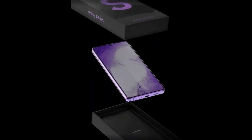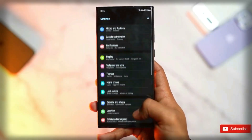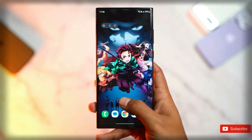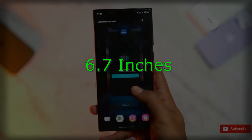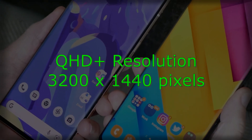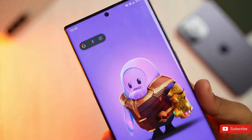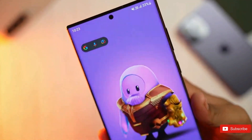The Samsung Galaxy S23 Ultra is expected to have a large screen with a high resolution, providing an immersive and visually pleasing experience for users. The screen size is expected to be around 6.7 inches. It will have a QHD Plus resolution of 3200 by 1440 pixels, with a high refresh rate of 120Hz, which makes the phone's display smooth and responsive.